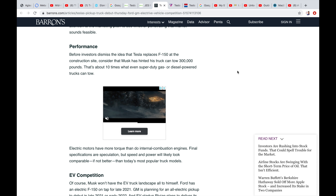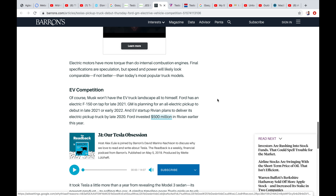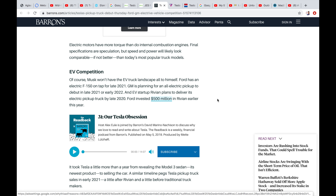There are going to be different versions of it. He's hinted the truck can tow 300,000 pounds, which is insane — that's about 10 times what super-duty gas or diesel powered trucks can tow. I think that's the top model, the most expensive one. Electric motors have more torque than internal combustion engines, so speed and power will likely be comparable if not better than today's most popular truck models.